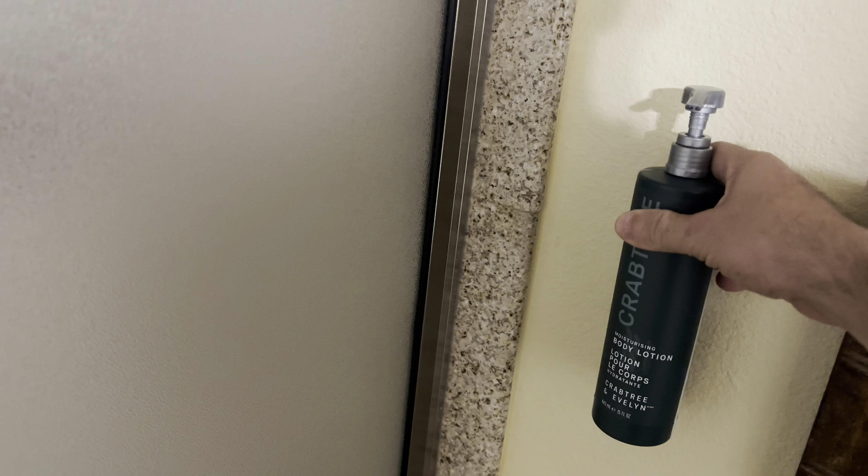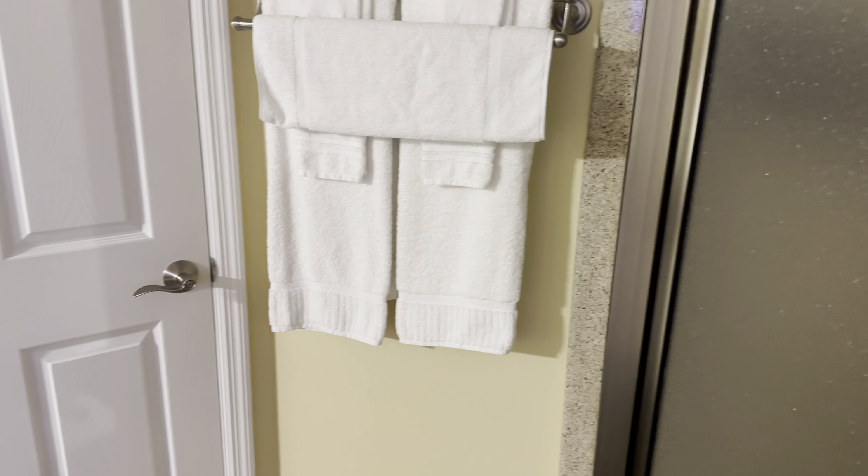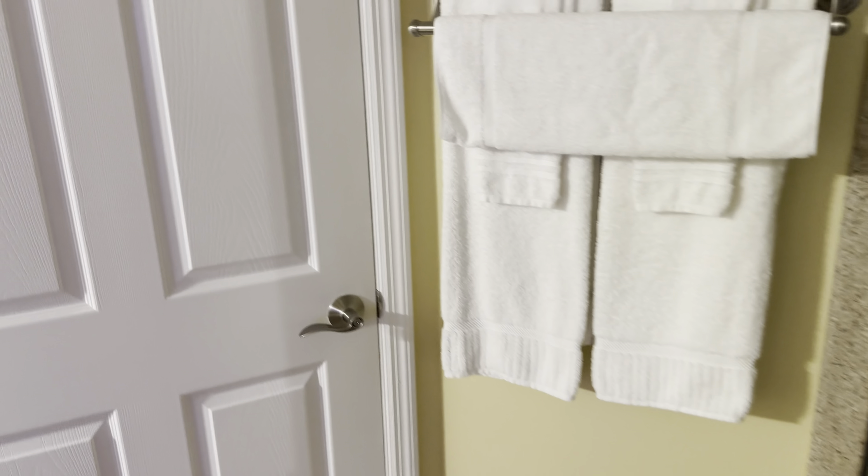There is a microwave, got your sink, you have your stand-up shower, and some more drawers with your hairdryer.